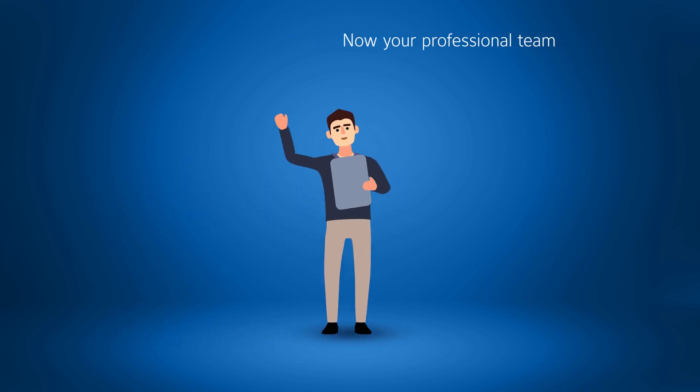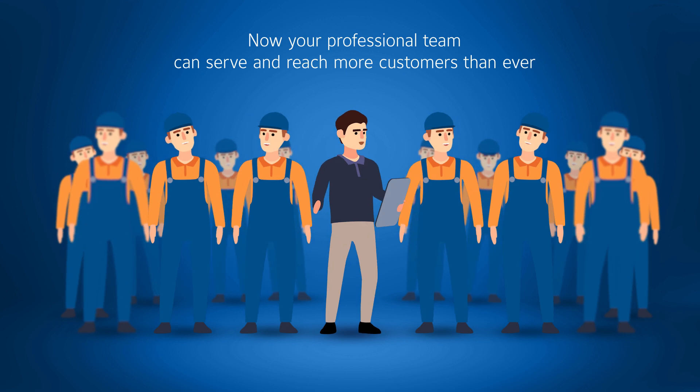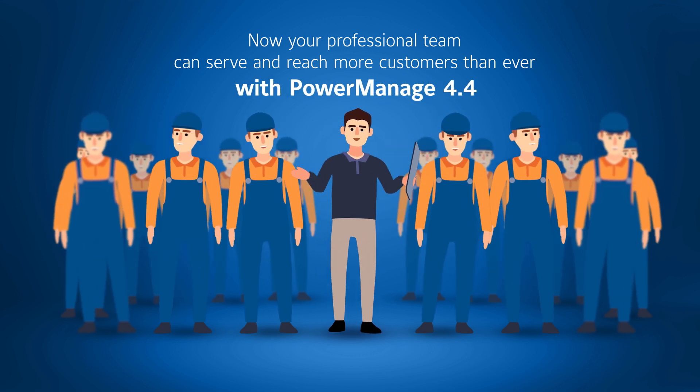Security Provider. Your professional team can serve and reach more customers than ever with PowerManage 4.4.